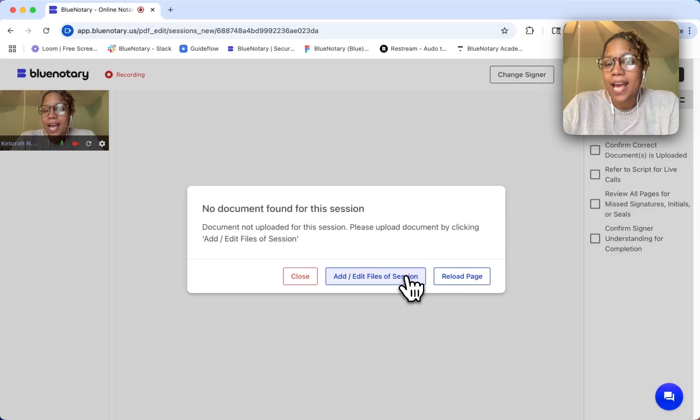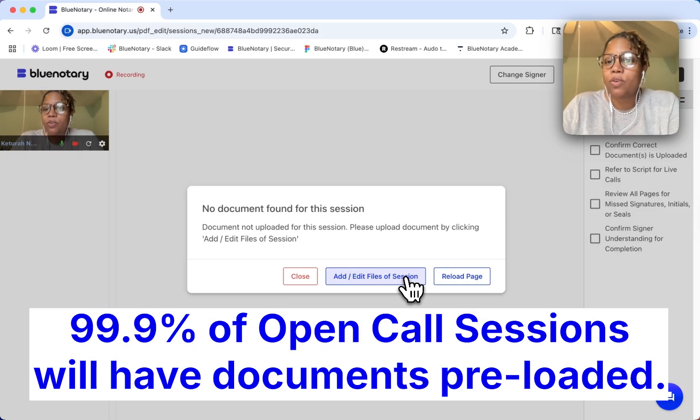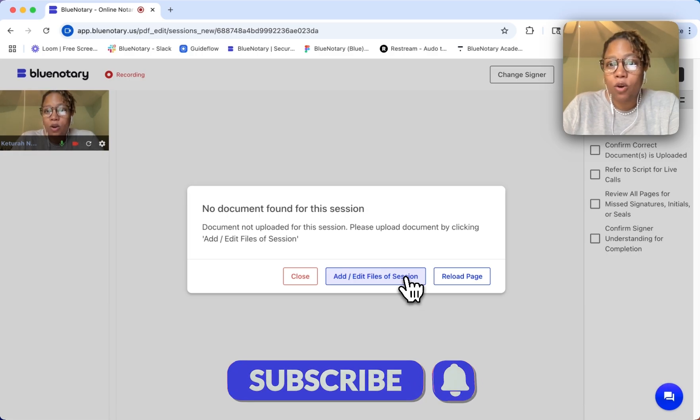And I can add files if I need to, or if the signer already has documents, they will appear here and show me the files. But that's how I pick up an open call.